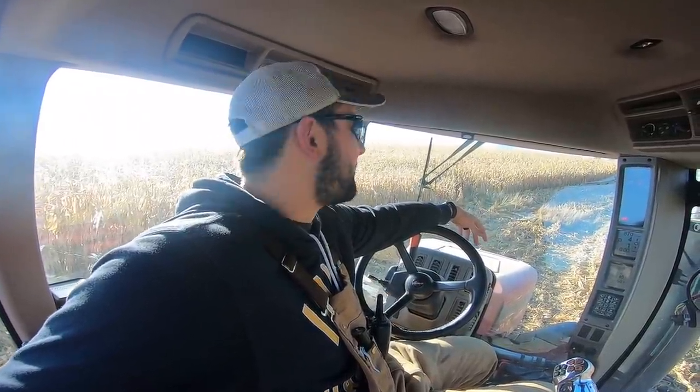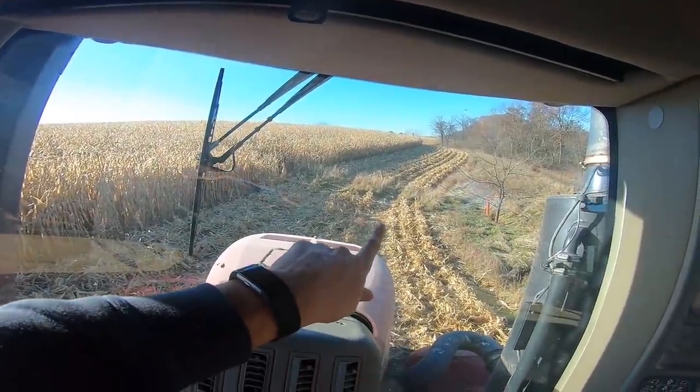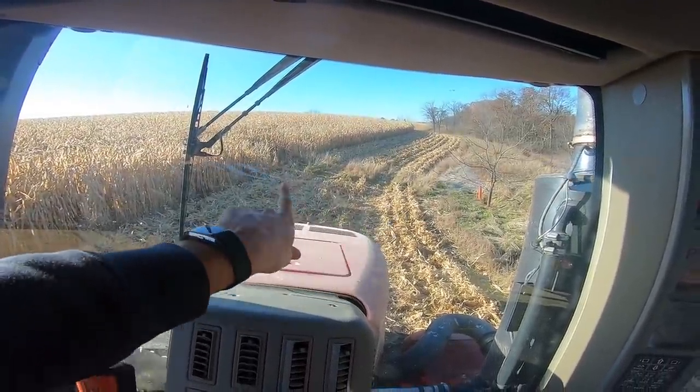My dad and I have to ref a basketball game so I've got to take off, but Nathan will be here probably shortly after I leave. Yes, we are still harvesting in mid-December — are we the only YouTubers still harvesting right now? Correct me if I'm wrong, guys.